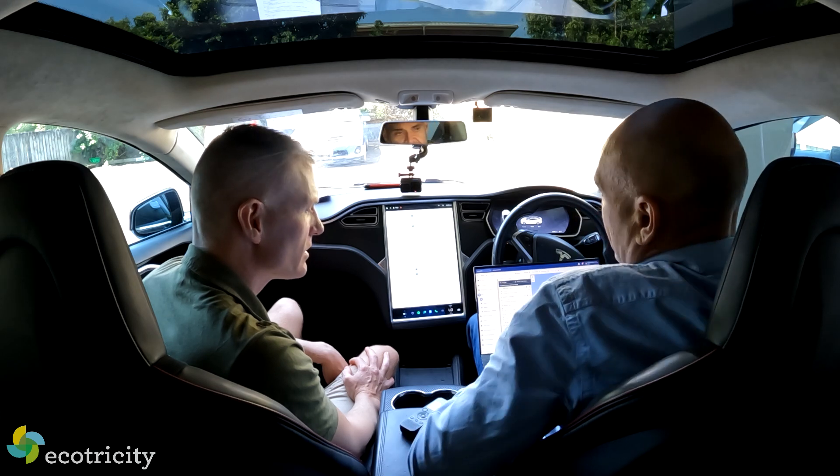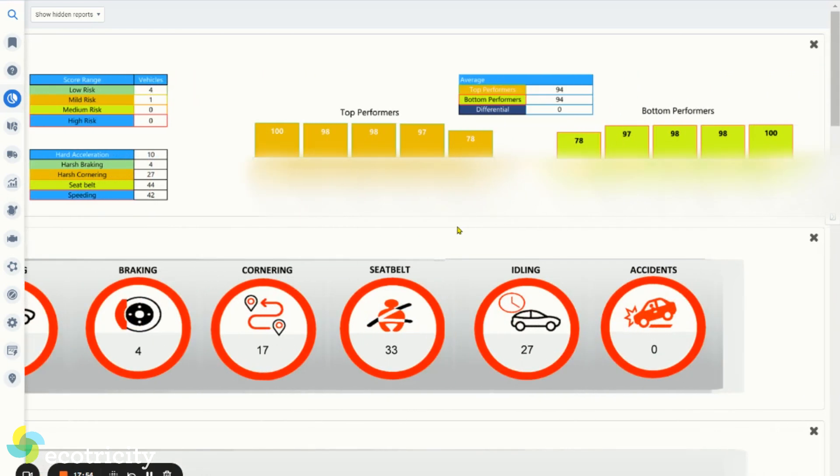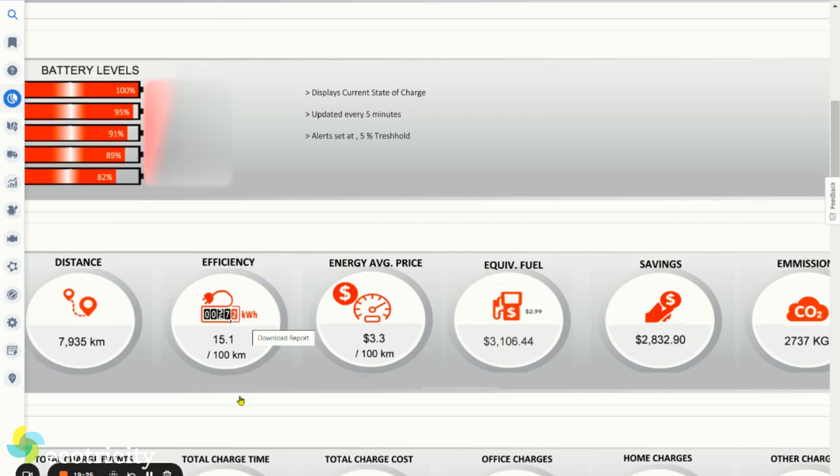All of this information and data is great for fleet managers to plan their transition from diesel and petrol-based vehicles into electric. Looking at a typical fleet dashboard, 80% of the fleet is low risk and 20% is mild risk. As a summary, they've travelled nearly 8,000 kilometres, and there are 131 incidents where drivers have breached harsh braking, cornering, seatbelt, or speeding conditions. We can also set thresholds so that if battery runs below 5%, an alert is sent out. Efficiency measurements include distance, kilowatt-hours per 100 kilometres, and average energy price cost for the vehicles, as well as the equivalent fuel cost.